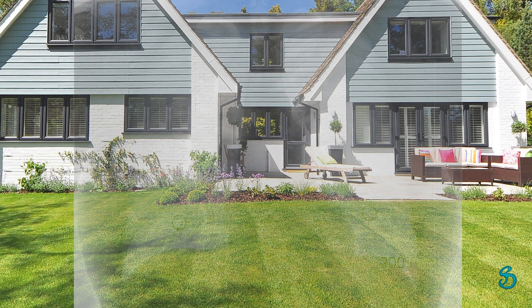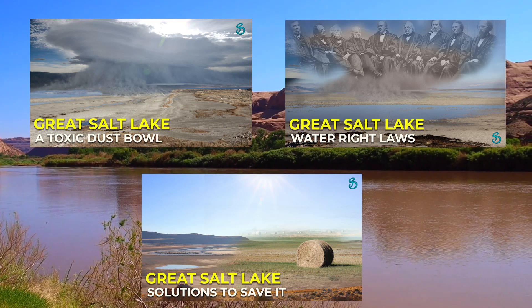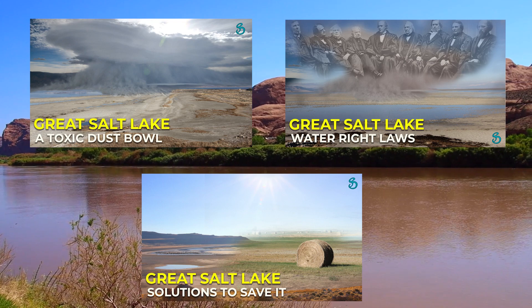If Utah continues down this path, residents of Utah will have green lawns and brown water. To discover both short- and long-term solutions for saving the Great Salt Lake, watch Part 4 of this series.